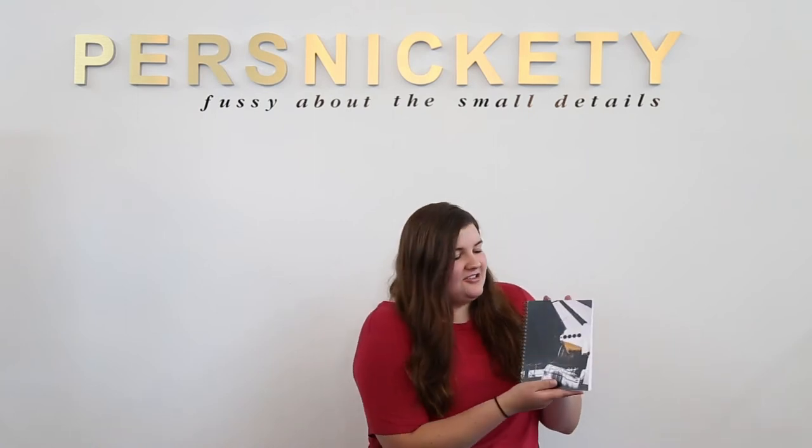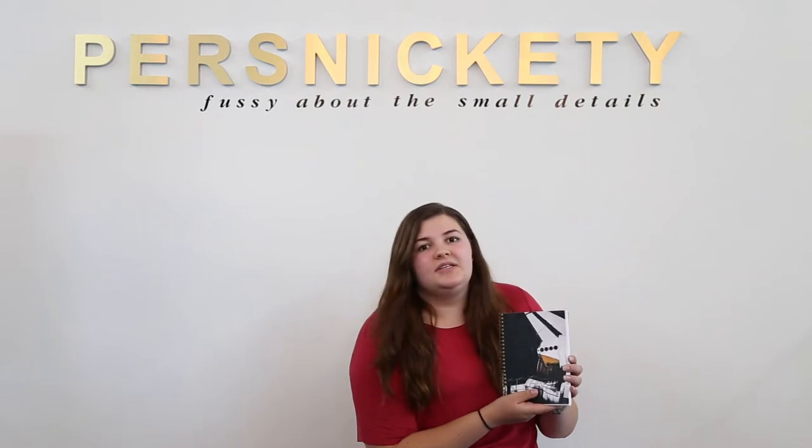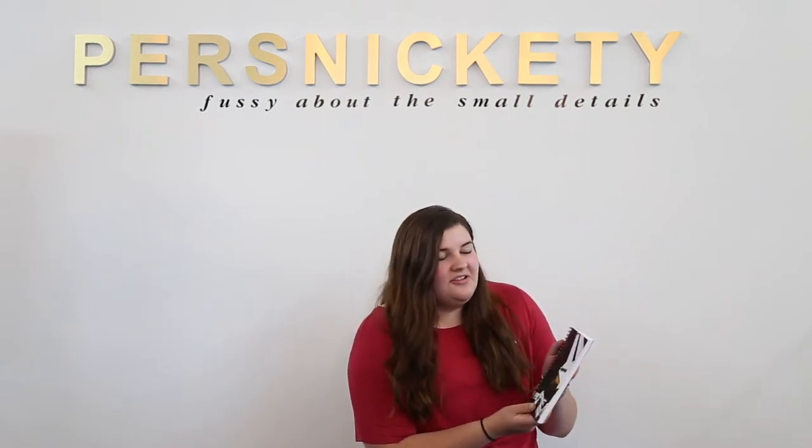Hi, my name is Olivia and for my journal I decided to do the bottom of a NASA rocket. I'll be using this for school and for work so I can be more organized, and yeah, I'm excited.